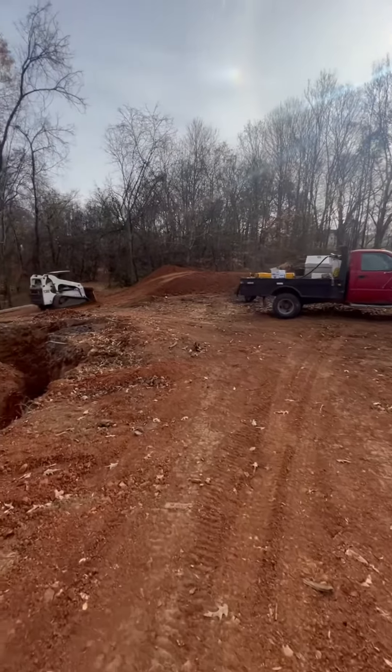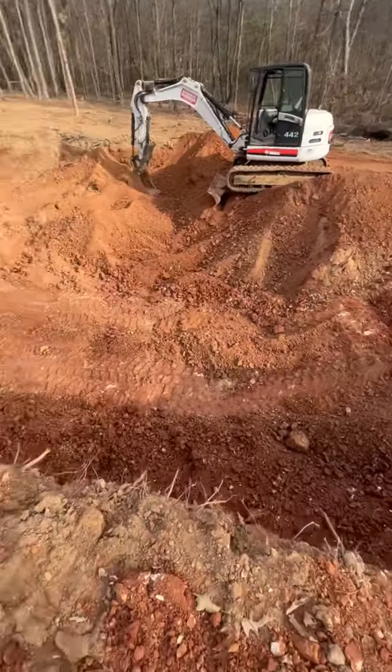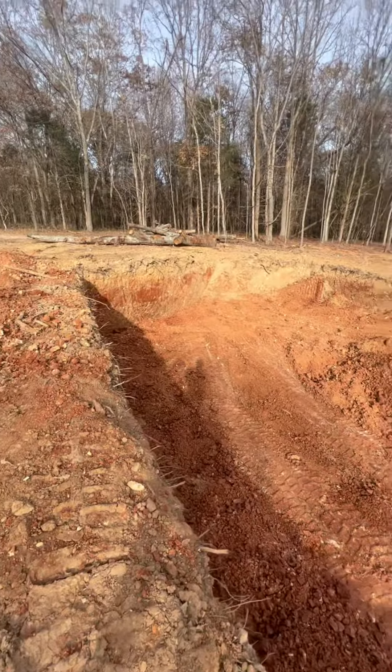I didn't get a whole lot of videos of this because I wasn't planning on doing these videos, but I'm glad I got this little bit so you can kind of see how the basement was dug. Thanks for watching.